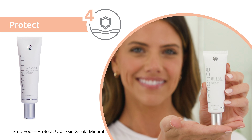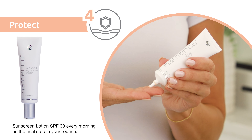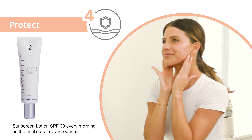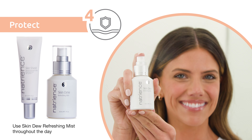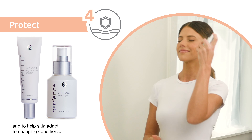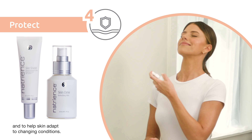Step 4: Protect. Use Skin Shield Mineral Sunscreen Lotion SPF 30 every morning as the final step in your routine. Use Skin Dew Refreshing Mist throughout the day to protect from blue light and environmental aggressors and to help skin adapt to changing conditions.